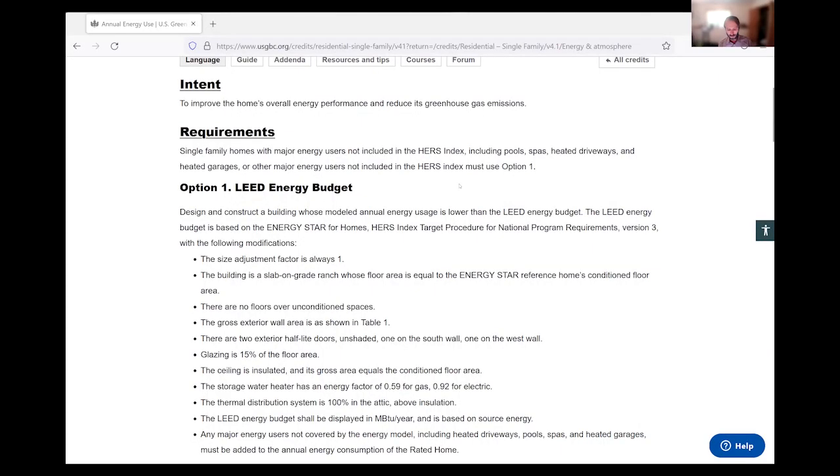If you are using the LEED rating system, you are required within the HERS rating to try to capture those major energy users. It's actually required of you to do this so that hopefully if you're doing a guarantee, you're not surprised. If you're asking your client whether they're doing a pool, a spa, a heated driveway, or electric vehicles — those things need to be documented as well. If you're just doing a typical HERS rating or Energy Star, those things are typically ignored, but when you're doing LEED, it is mandatory.